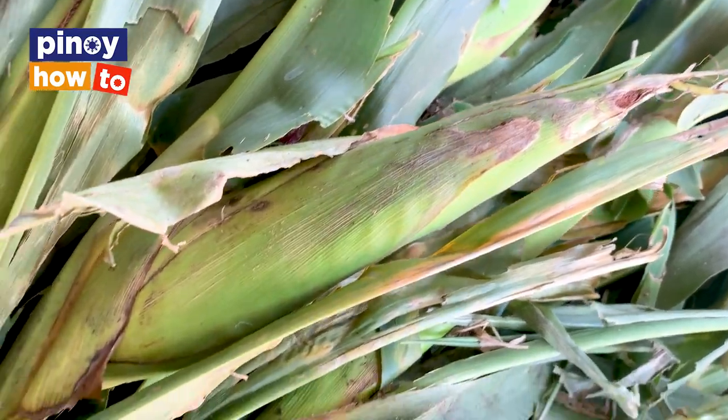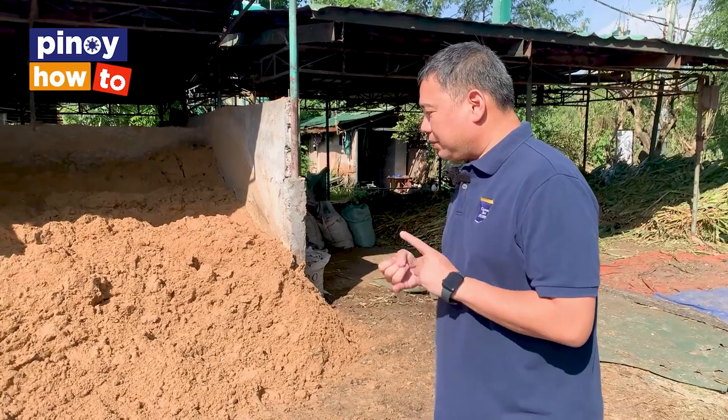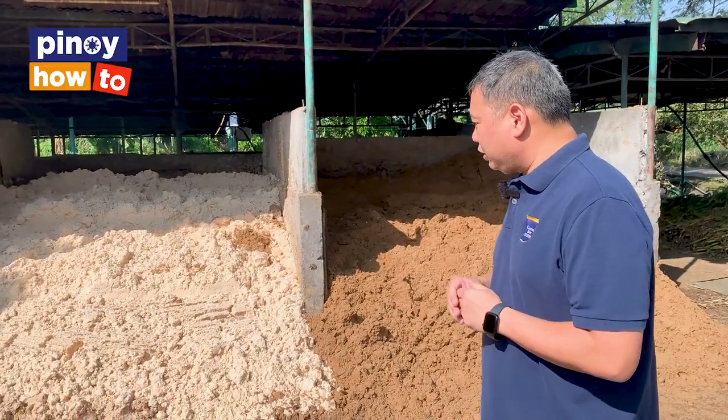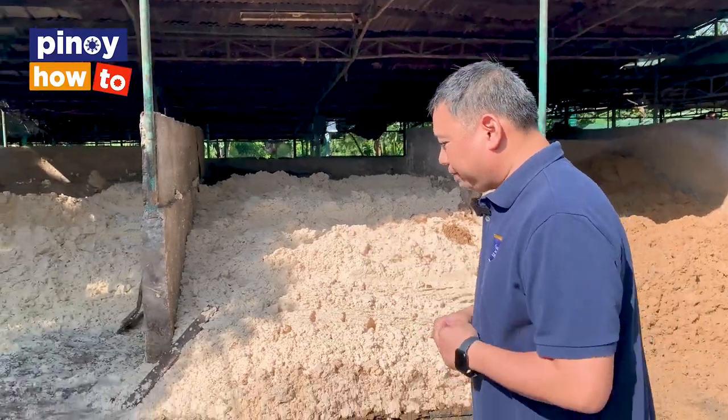This is the byproduct of malt, from Ovaltine and Milo. And over here, the white one is the soya pulp. So it's soya pulp that we mix with the feed mix. And this is also part of the soya pulp.